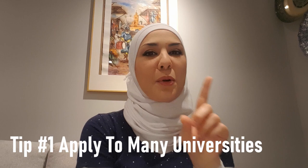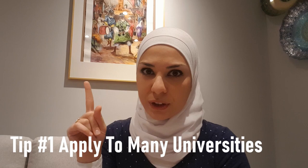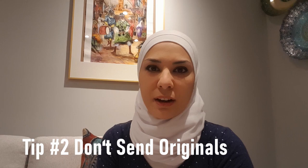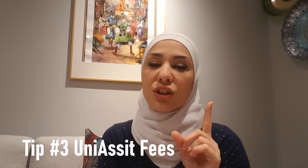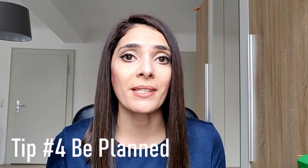Here are some important tips before you start your journey. Tip one: apply to as many universities and study programs as possible — 10, 20, or more; don't be satisfied with just one. Tip two: never send original documents to any university from your home country; copies are good enough. Tip three: uni assist requires €75 for the first application and €30 for each additional one. Tip four: be well-planned — time is very important. Plan your time for gathering requirements, admission deadlines, the German language course, and document legalization.